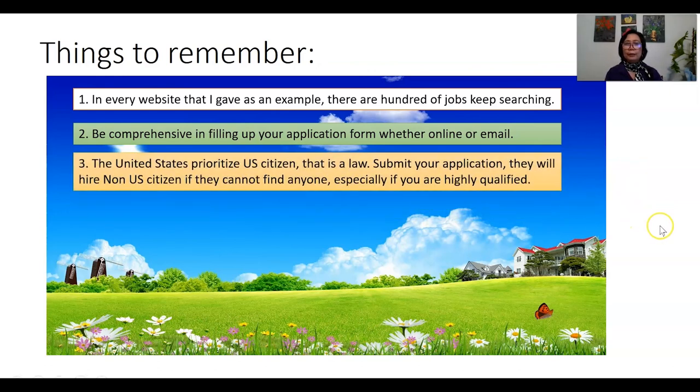Another reminder: the United States prioritizes US citizens because that is their law. But submit your applications anyway. They will hire non-US citizens if they cannot find anyone qualified for the job. Especially if you believe you meet the qualifications and are highly qualified — that is the secret. Do not get disappointed. Just keep submitting your applications, and the more places you apply, the higher the chances that you will be called.